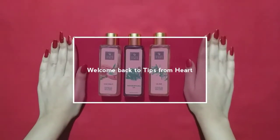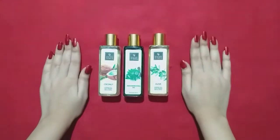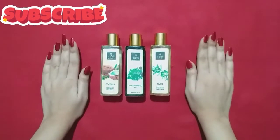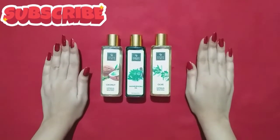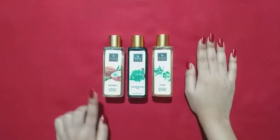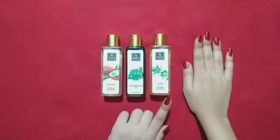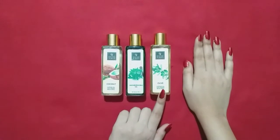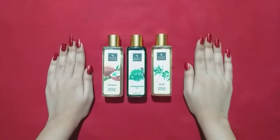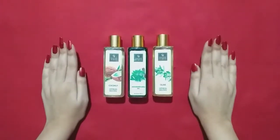Welcome back to my channel. I am going to share these Good Wives hair oils with you. Please subscribe to my channel and hit the bell icon. I have three variants here: first is coconut cold pressed carrier oil, next is Maha Bhringraj oil, and last one is olive cold pressed carrier oil. All the shelf life is 2 years and all the quantity is 100 ml.